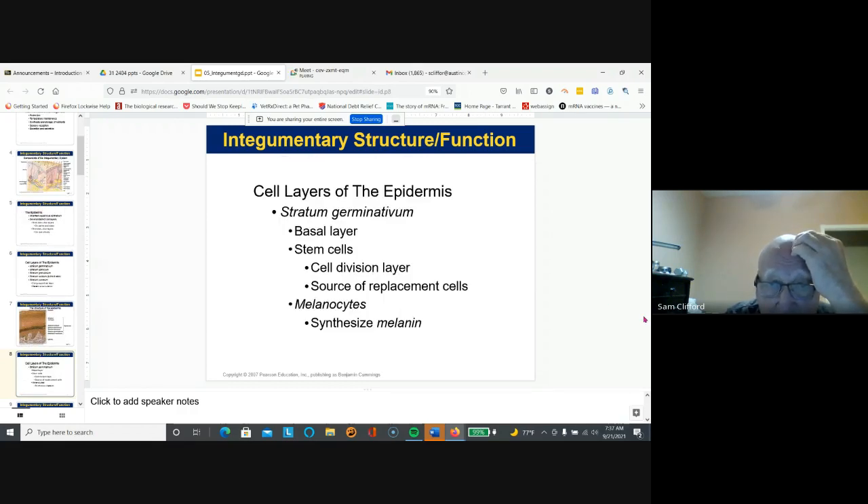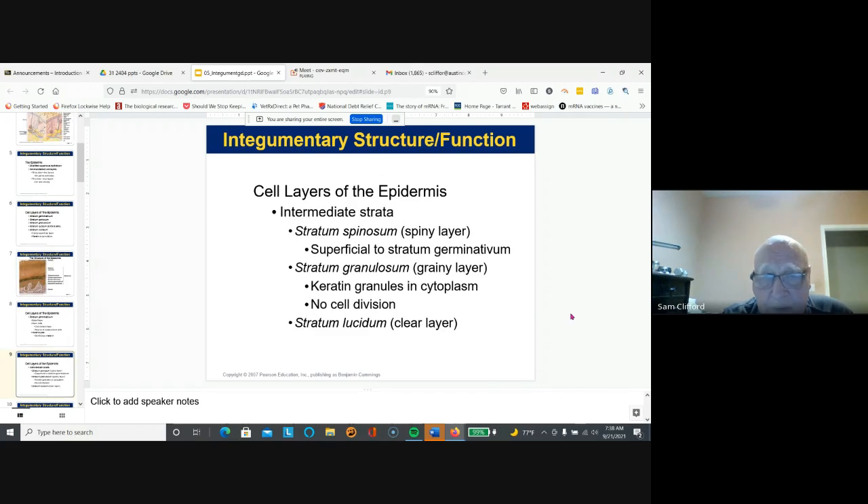The germinativum stem cells divide routinely and they replace cells because as cells rub off you're constantly losing skin cells. Melanocytes in the germinativum produce melanin to help protect our skin from UV radiation. This is the bottom — basal — layer of the epidermis.